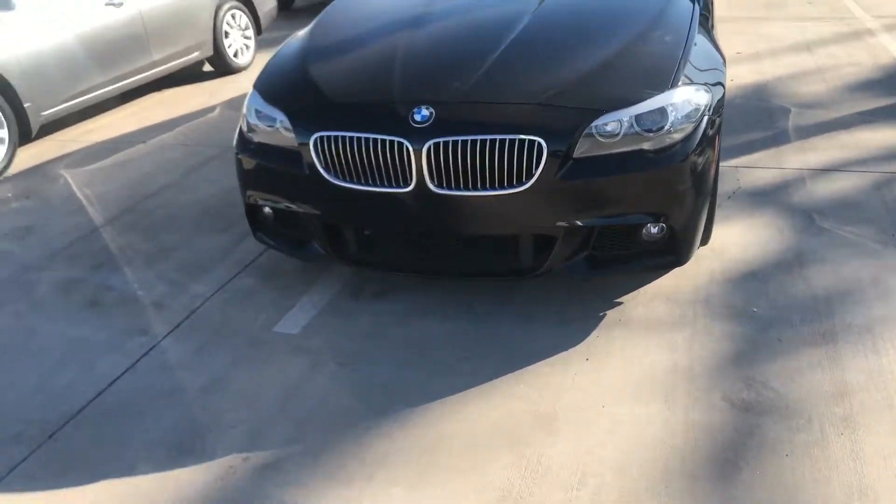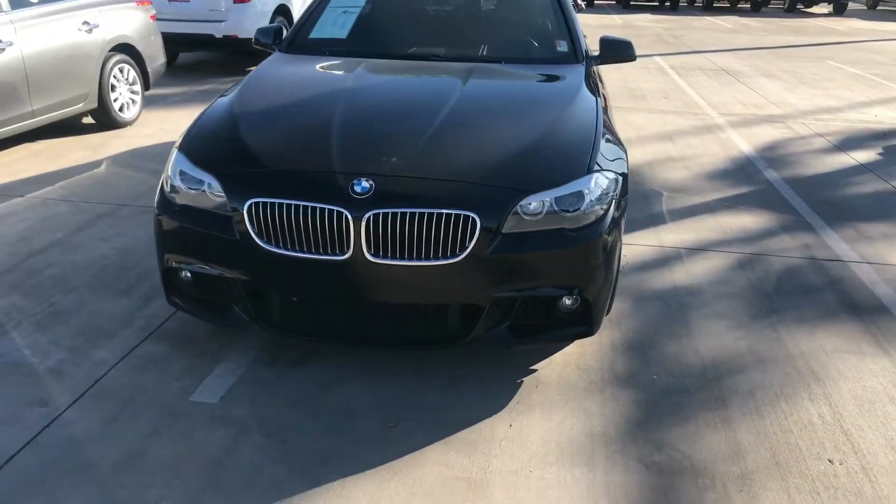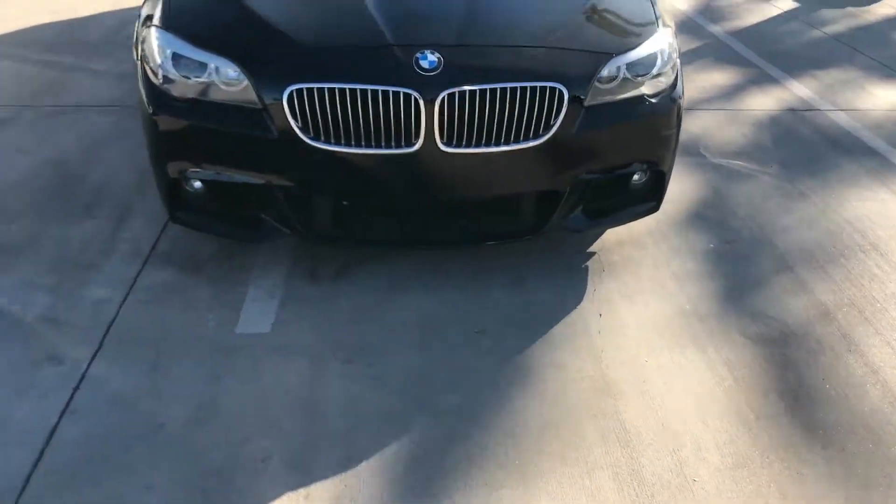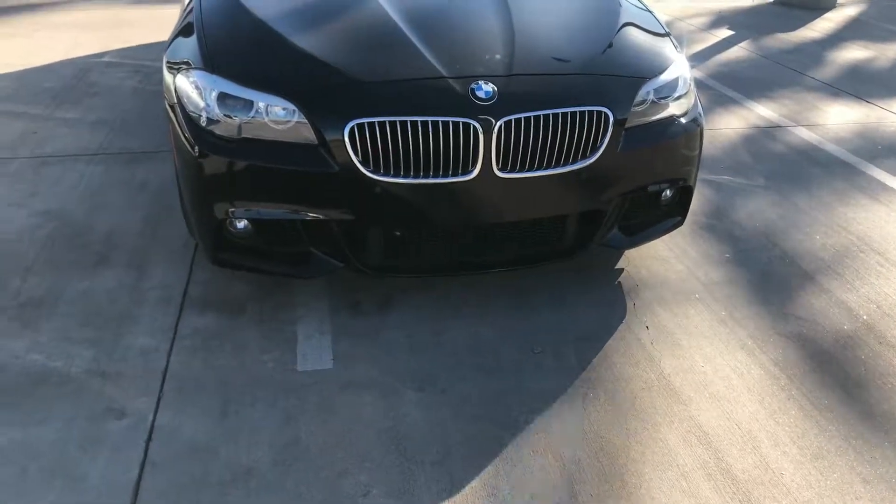Jose, this is Jerry over at Avondale Nissan. Just wanted to take this time to say thank you for taking my call. I'm out here looking at the BMW. I'd just like to show you that I do have it in stock. It's got that mean front end on it, a mean grill.